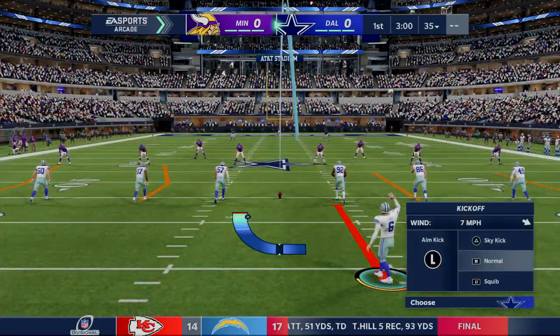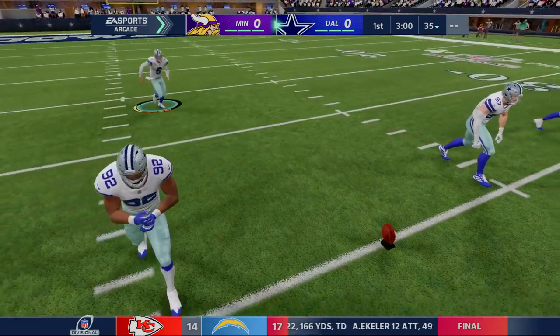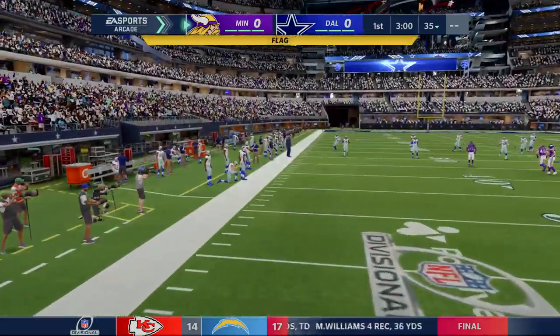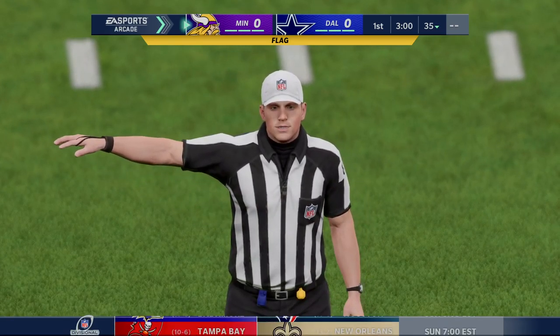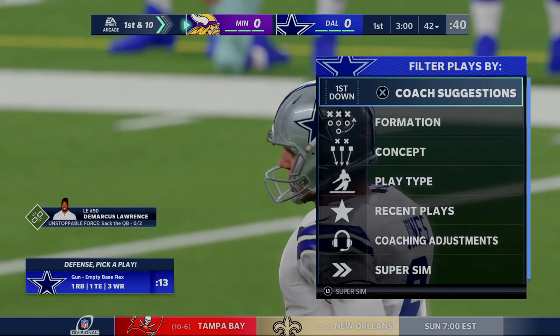It's the NFC Divisional Round playoffs on EA Sports — one of two spots in the NFC title game awaits the winner here. We're underway in the divisional round of the NFL playoffs. They'll mark that where it went out of bounds, so really good starting field position up past the 40 yard line.